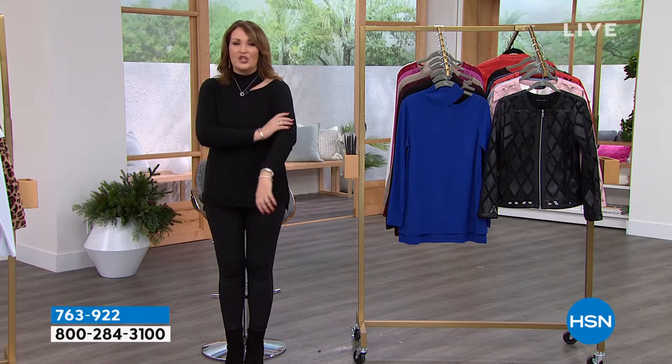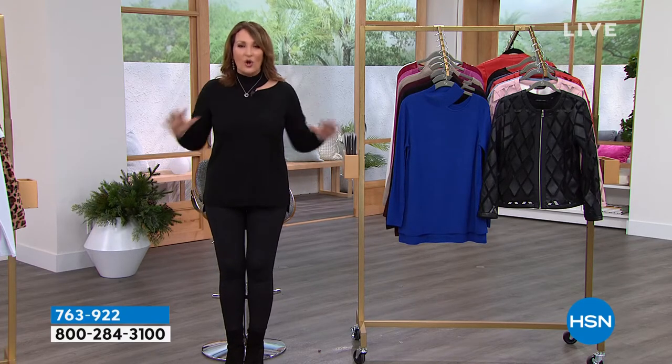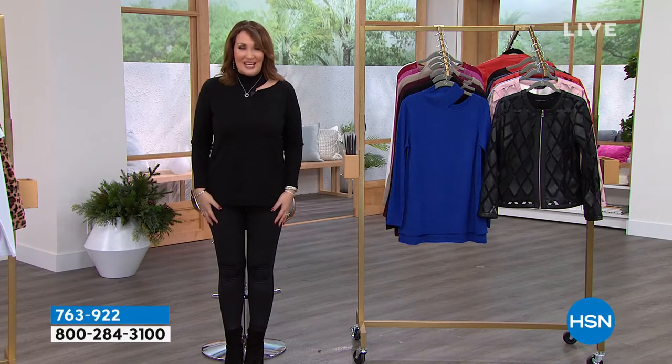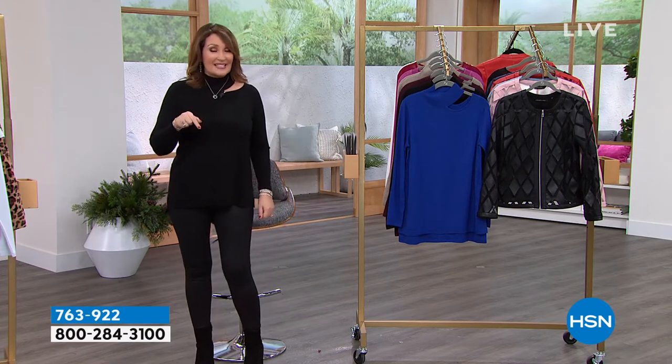It's fine gauge, super duper soft, ribbed cuffed, ribbed bottom, ribbed at the turtleneck — the whole thing. Normally this sweater — and we've sold a bunch of them, and this could be the last time we talk about it — normally the sweater is $35.